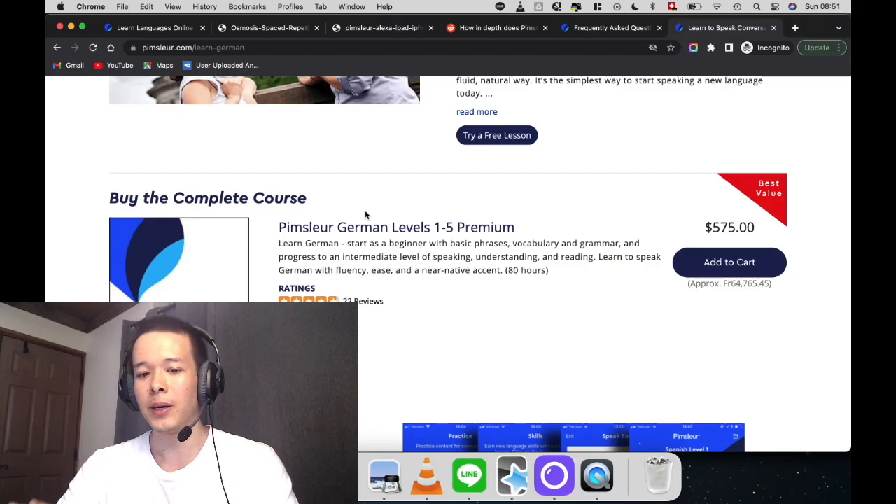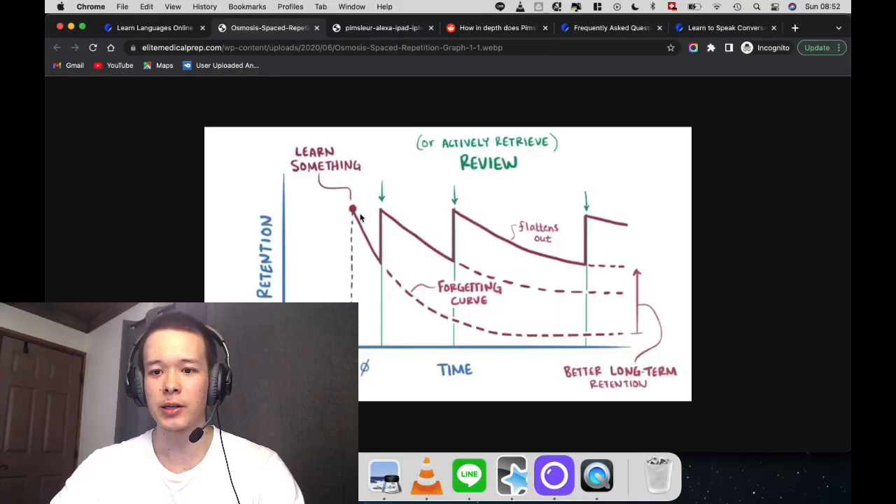The first reason is because Pimsleur, unlike a lot of language learning programs and unlike a lot of textbooks, is organized not in sections where you learn numbers, nouns, or adverbs — Pimsleur is organized in dialogues, and the dialogues are organized with spaced repetition in mind. Let me show you what spaced repetition is — this is a graph here.